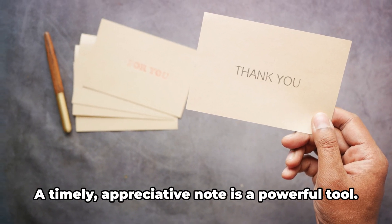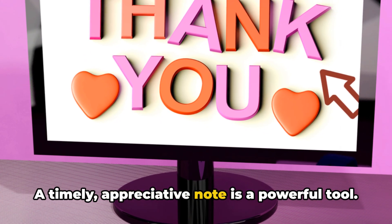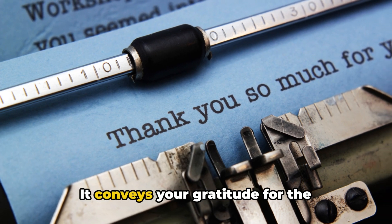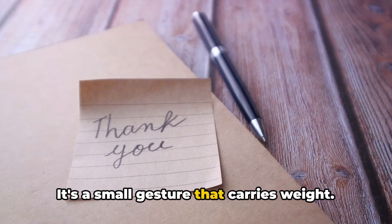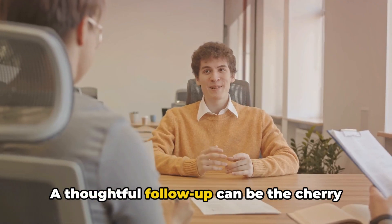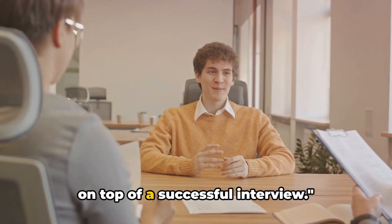Finally, don't forget to follow up. A timely, appreciative note is a powerful tool. It conveys your gratitude for the opportunity and reiterates your interest. It's a small gesture that carries weight. A thoughtful follow-up can be the cherry on top of a successful interview.